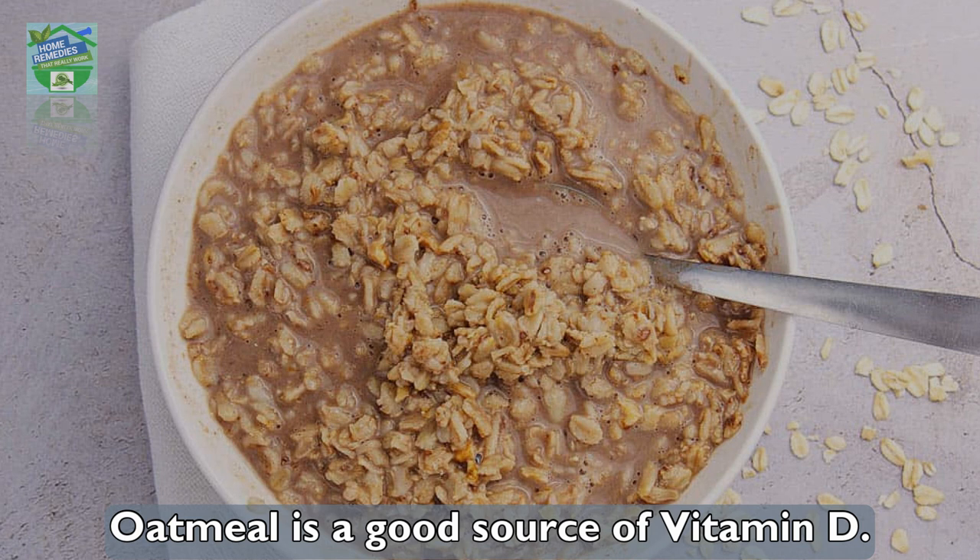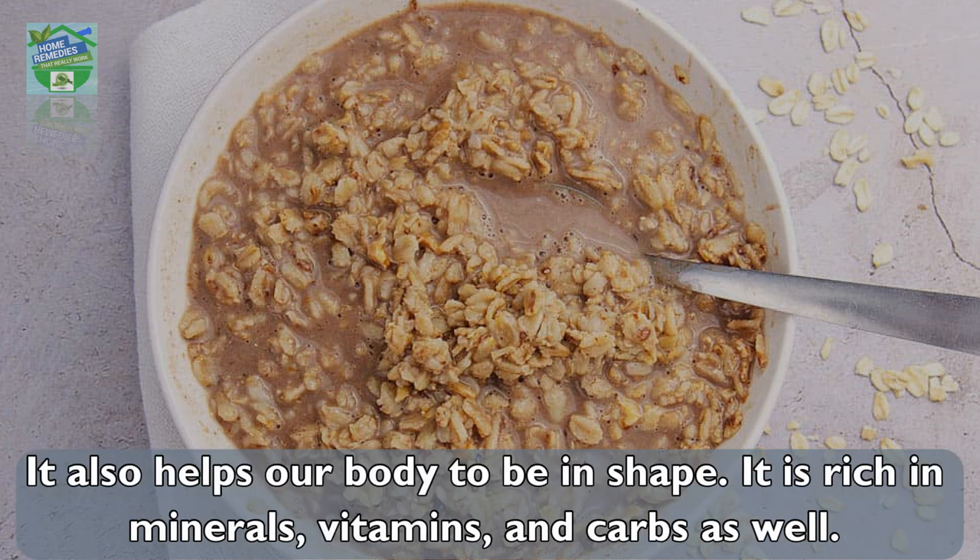Oatmeal is a good source of vitamin D. It also helps our body stay in shape. It is rich in minerals, vitamins, and carbs as well.